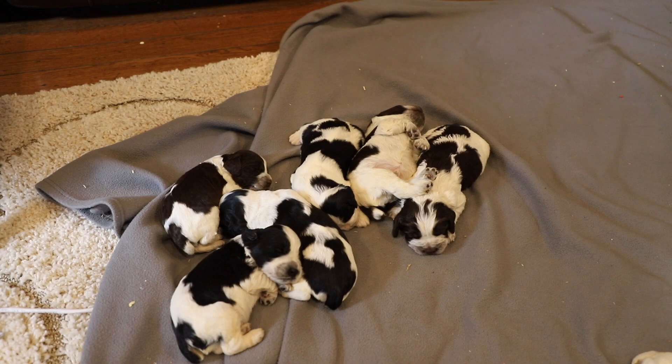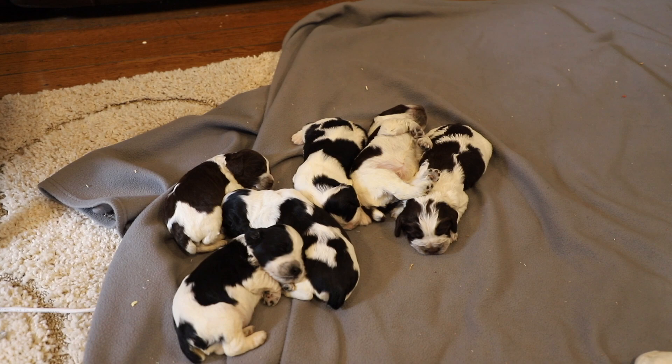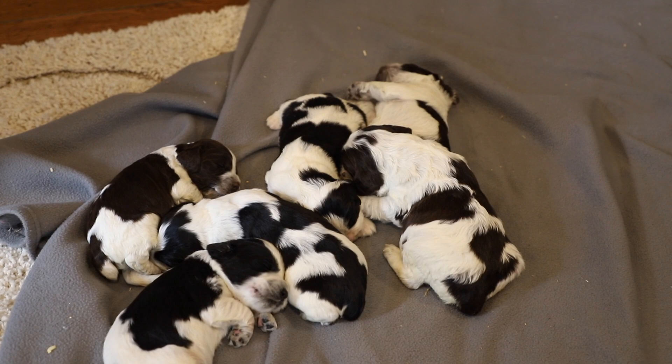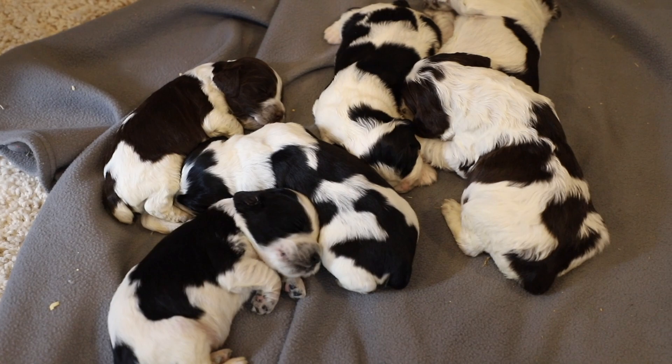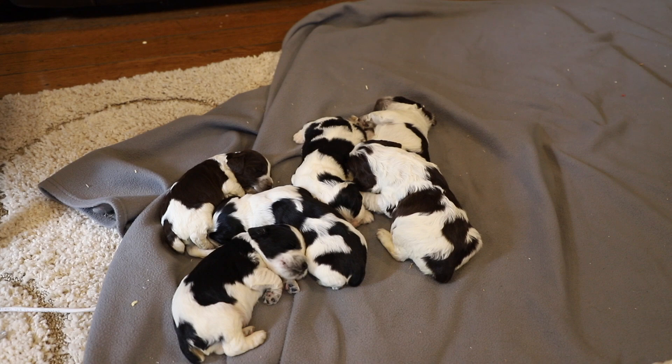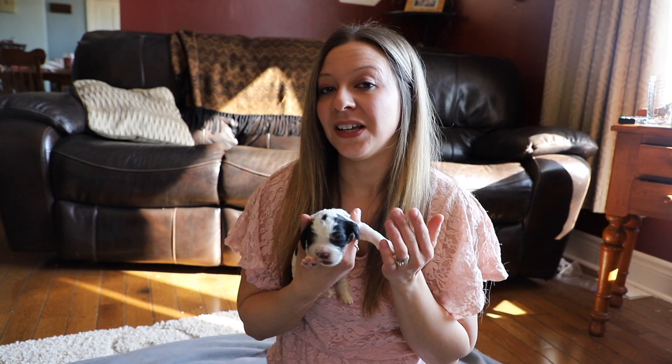These guys are two weeks old now. Their eyes are starting to open and they're just so adorable. They've all doubled in size, all gained some weight, and they're doing really well. From this litter, we got two blue-roan males, two liver-roan males, a black-white female, and a liver-roan female. The girls are a little bit smaller than the boys, as usual — boys are always bigger than the girls.